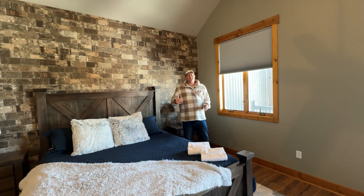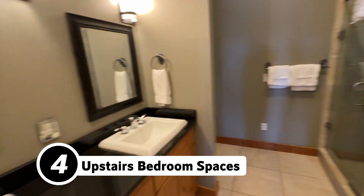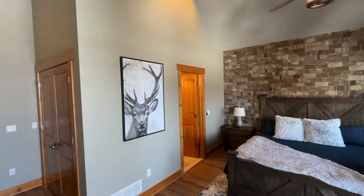Number four: the upstairs of this property is three bedrooms, three full baths. So everybody has the privacy of their own bathroom, and this master suite is incredible.